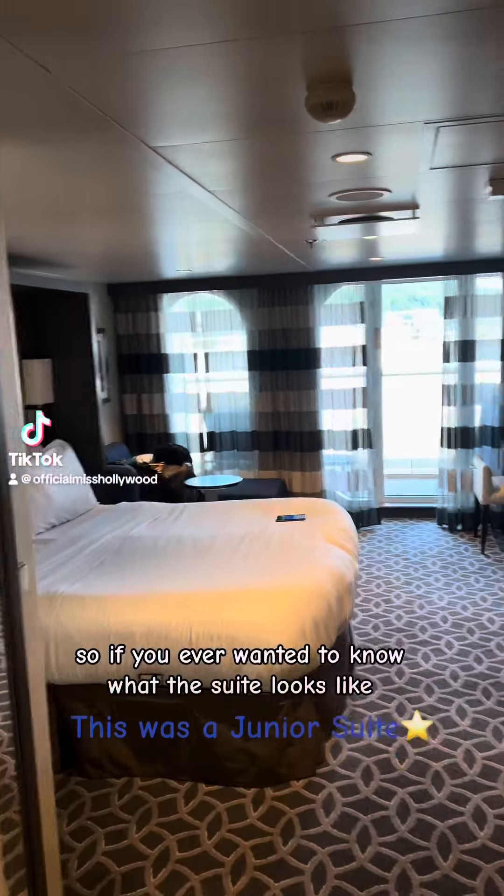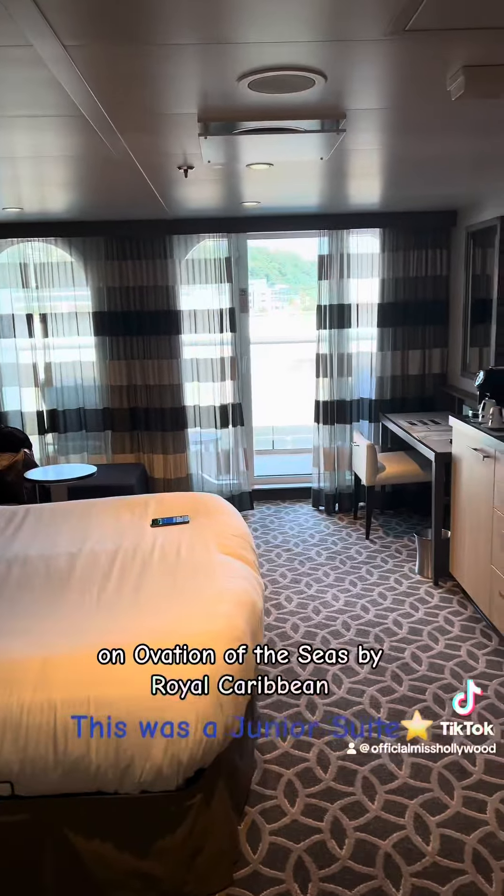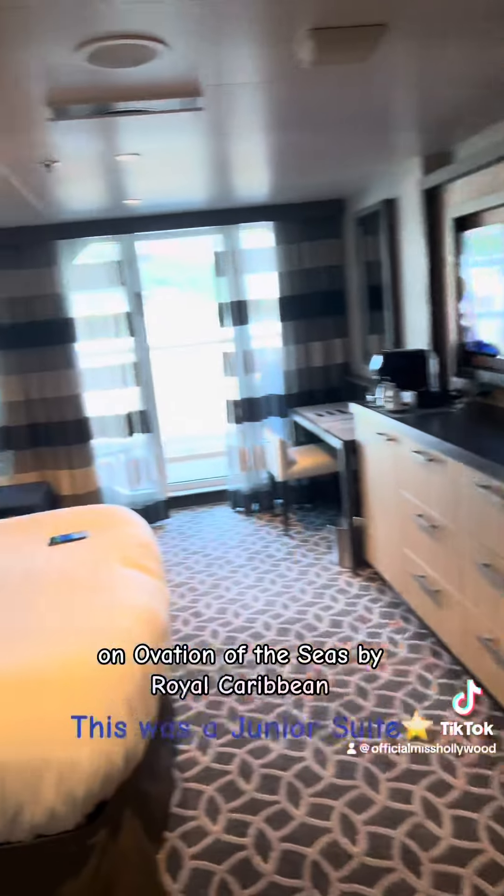So if you ever wanted to know what the suite looks like on Ovation of the Seas by Royal Caribbean, here you go.